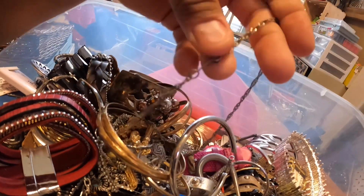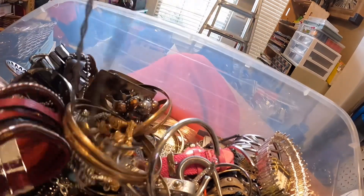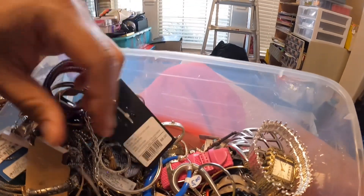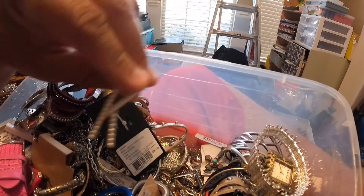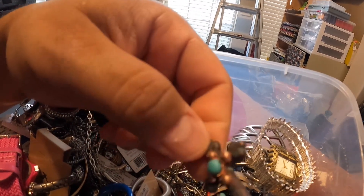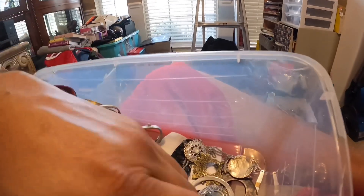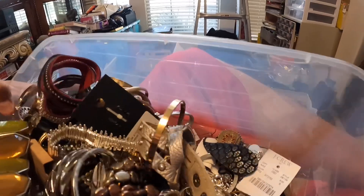It says something on there but I can't read it. Nola? Oh, might be from New Orleans. A little thing for your hair. Another watch. An earring. That's pretty nice. These bracelets always sell. There's a bunch of little things in here.